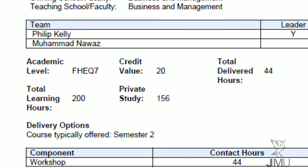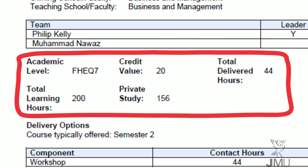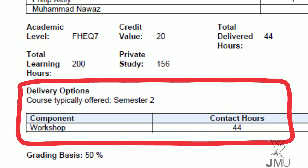It's a 20-credit module and should therefore require approximately 200 learning hours to attain the module aims and associated learning outcomes. Forty-four of those hours will be delivered by your tutor and this will normally be delivered as 11 classes of four hours each.